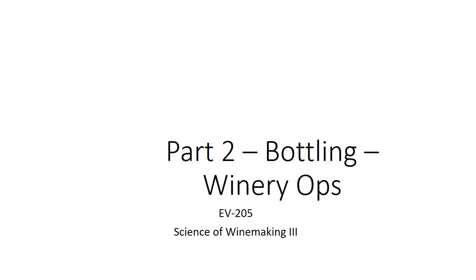Let's talk about bottling again, except we're going to talk about what we need to be doing in the cellar in terms of winery operations — not necessarily wine chemistry, but really winery ops, things we're looking for to be able to do to get the job done.